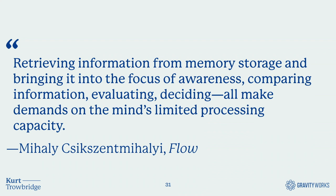Psychologist Mihaly Csikszentmihalyi said in his book 'Flow': 'Retrieving information from memory storage and bringing it into the focus of awareness, comparing information, evaluating, deciding — all make demands on the mind's limited processing capacity.' All those practices we talked about are really meant to encourage flow: the ability for a developer to sit down and focus on their work without friction or confusion, which is key to productivity and making progress.